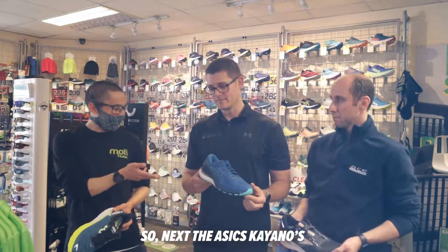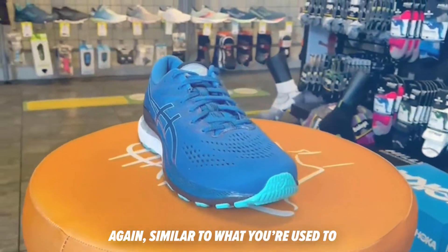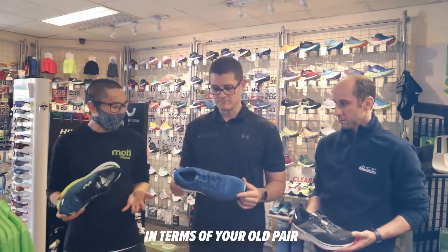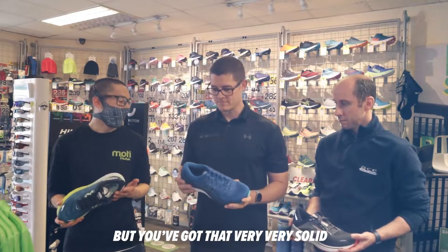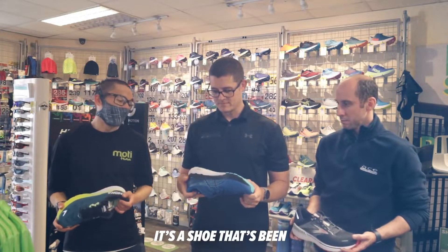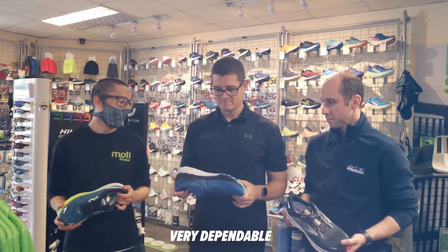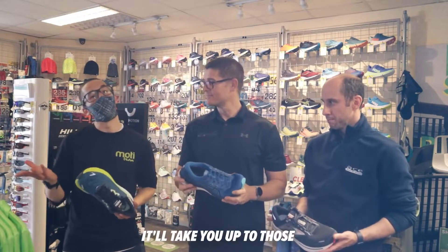Next, the Asics Kayano, which is in your hand there. Similar to what you're used to in terms of your old pair, but you've got that very solid, dependable medial post. It's a shoe that's been around for close to 30 years, so again very stable, very dependable, particularly if you're going up to those longer distances.